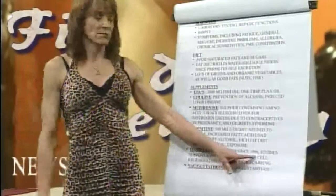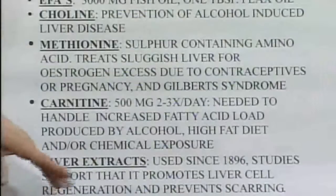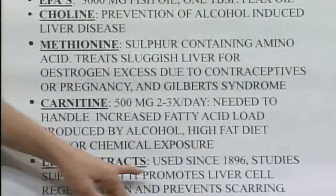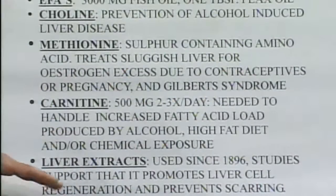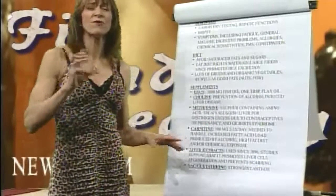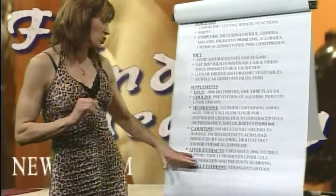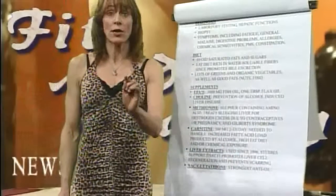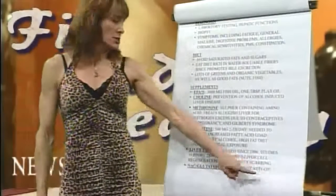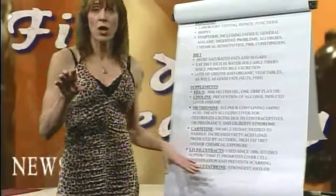Liver extracts — since 1896, been used by physicians, particularly in Europe. The studies support that liver extracts — and we want them from clean sources, particularly New Zealand cows, since American sources are oftentimes vaccinated and full of chemical exposures — promotes liver cell regeneration and reduces scarring. Studied since 1896, so these things have been around far longer than drugs like Lipitor.